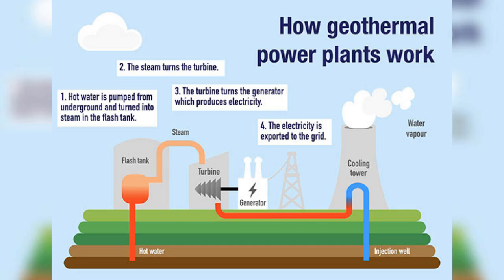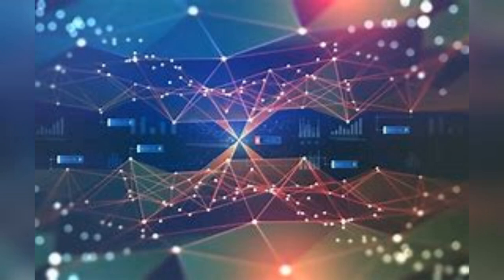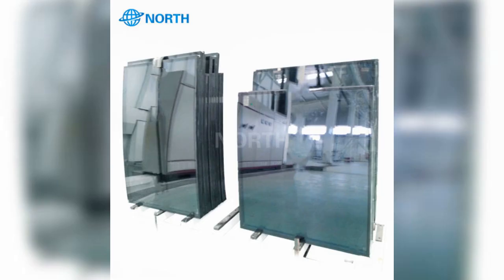Number eleven: geothermal district heating — community-scale geothermal plants provide heating and cooling to clusters of buildings. Number twelve: AI for energy management — machine learning algorithms optimize renewable energy storage and distribution. Number thirteen: ultra-thin solar films — nearly transparent solar photovoltaic films are applied to building facades and windows.